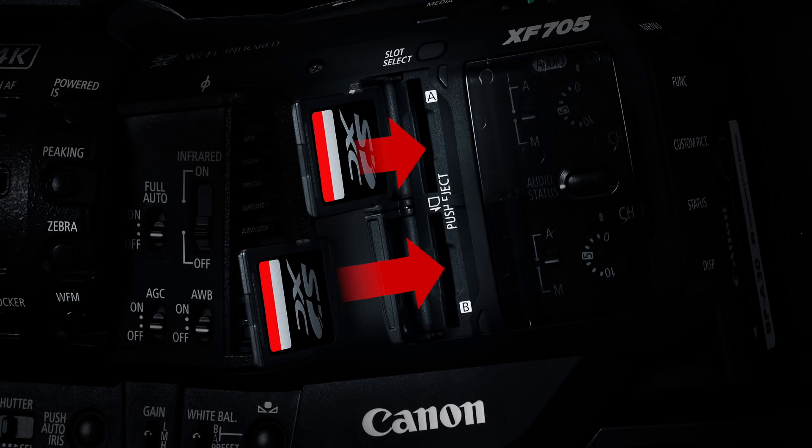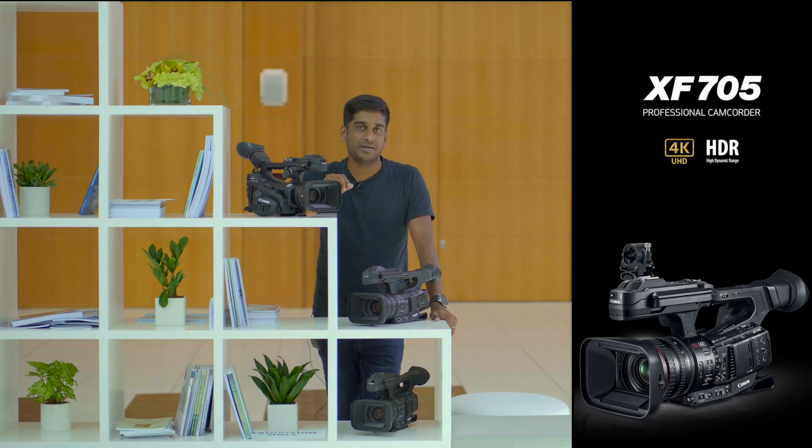in combination with the professional .MXF file wrapper which is most common in broadcast. That makes the difference in the industry. Now, almost all the leading non-linear editing platforms, especially Final Cut Pro,